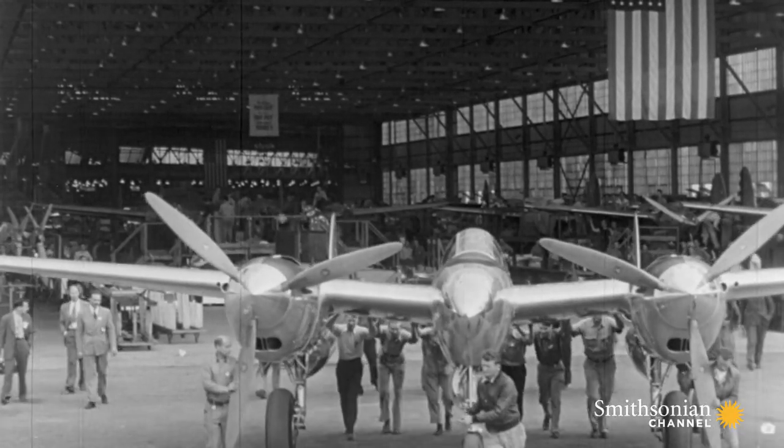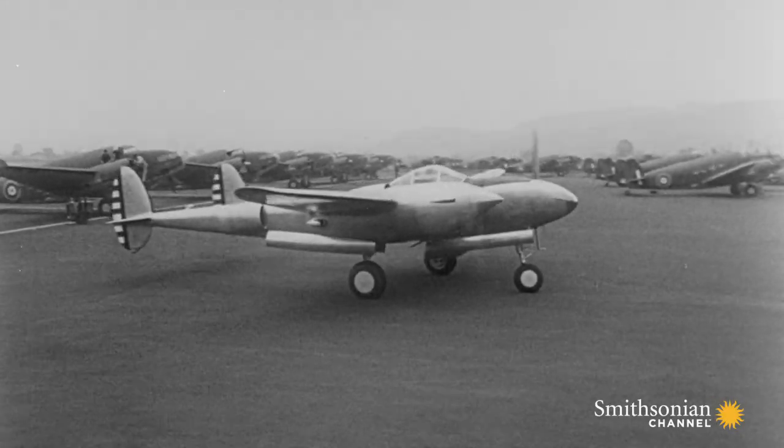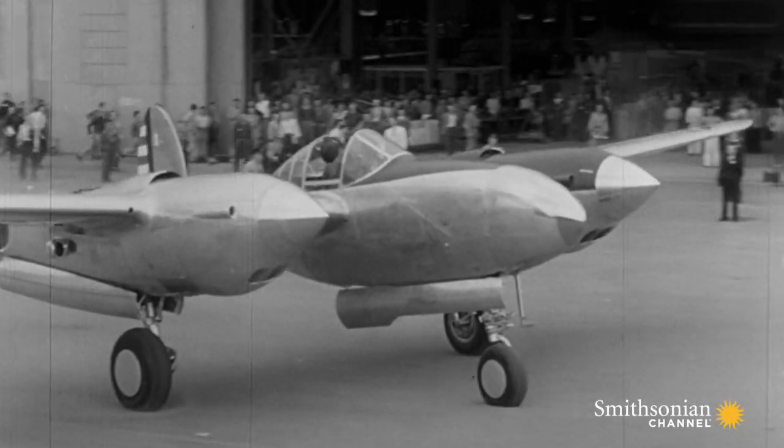Lockheed accommodated the P-38's huge inline engines and the super turbocharger by extending the booms all the way to the tail.